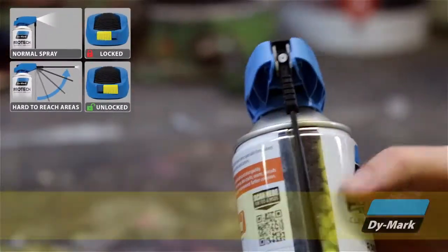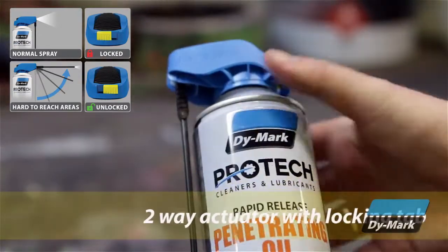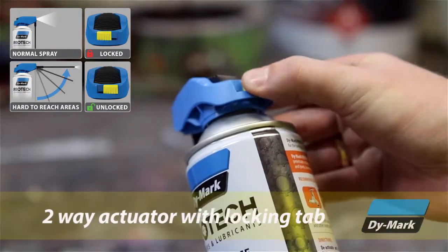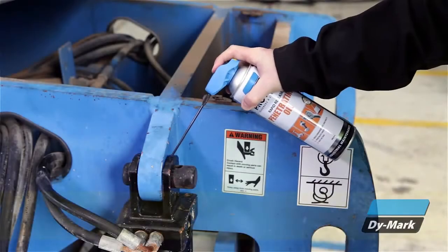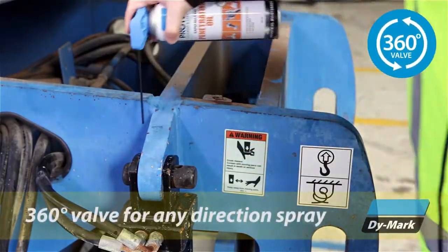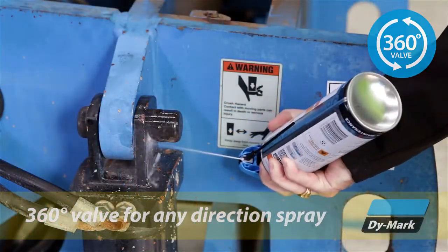The Protec two-way actuator provides both normal spray and an extension tube spray for hard to reach areas. The actuator also has a lock to prevent accidental discharge. Protec penetrating oil comes with a handy 360-degree valve for any direction spray and easy application at any angle.